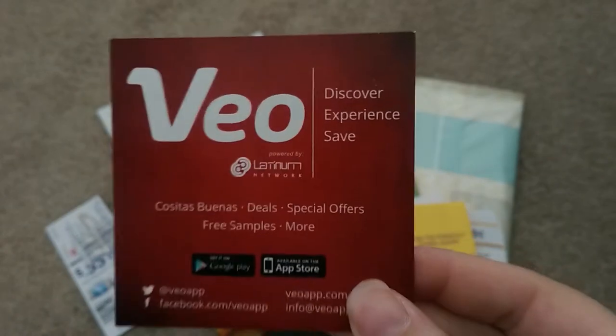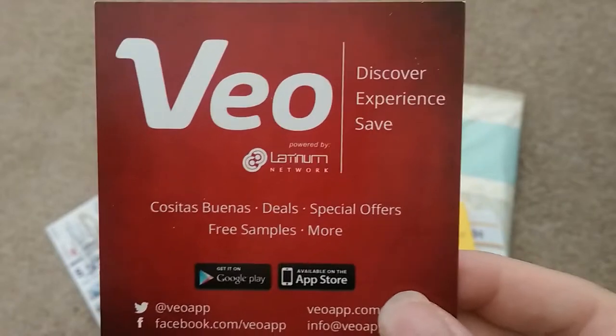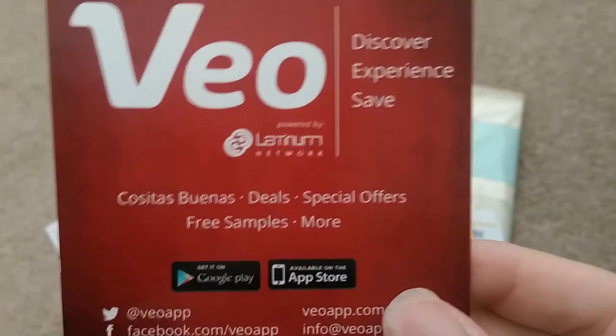Next, from the Veo app. Veo — V-E-O — is available for Android and iPhones. Just to let you know, it does take a little bit of time to start receiving the samples from there. After the promotion ends, it takes six to eight weeks to receive your products. So I'm just now starting to receive the first samples I requested.